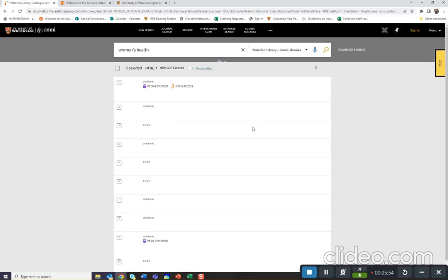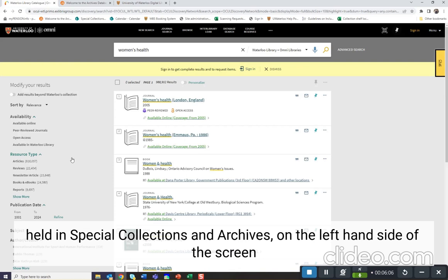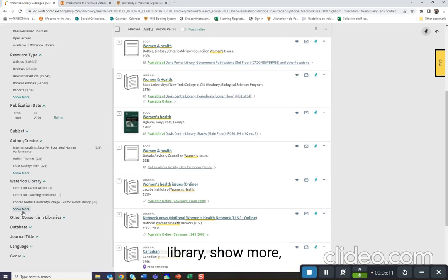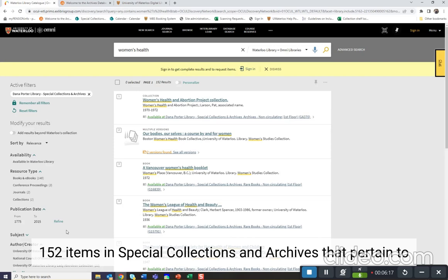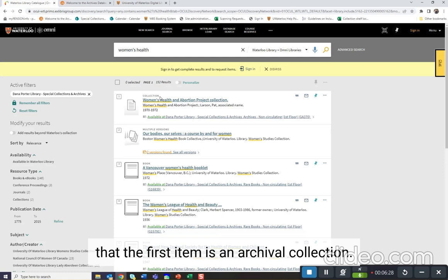The default is a result of all the items held in Waterloo libraries, as well as our Omni library consortium partners. If you're interested in just materials held in Special Collections and Archives, on the left-hand side of the screen, you can facet under Waterloo Library, show more, Dana Porter Library, Special Collections and Archives. You can see there are 152 items in Special Collections and Archives that pertain to women's health. These include books, periodicals, and archival collections. You will see here that the first item is an archival collection, the Women's Health and Abortion Project collection.